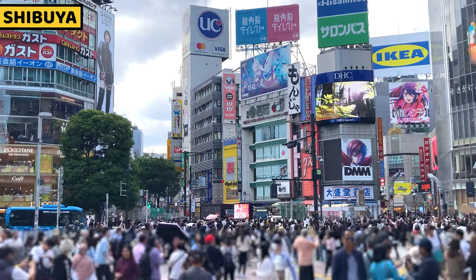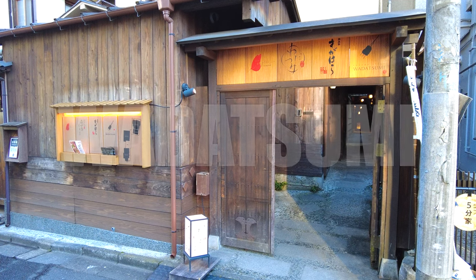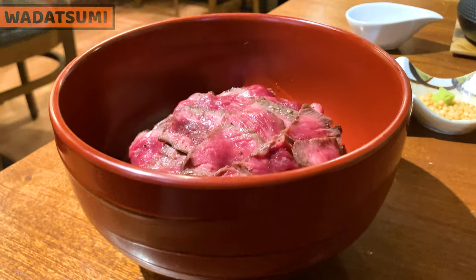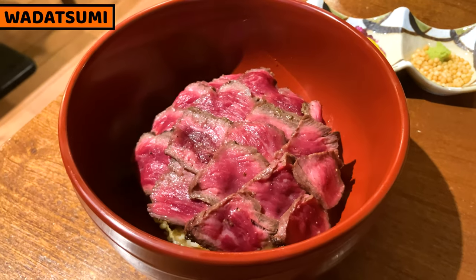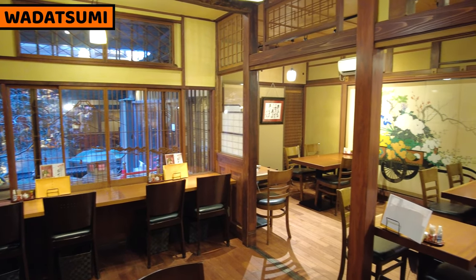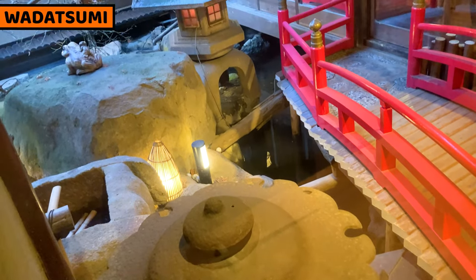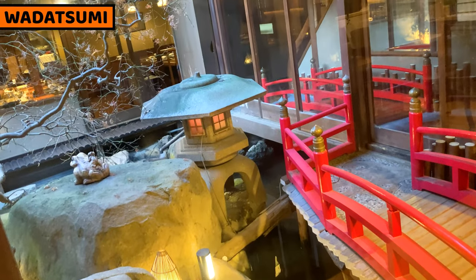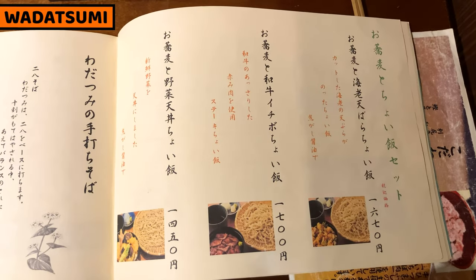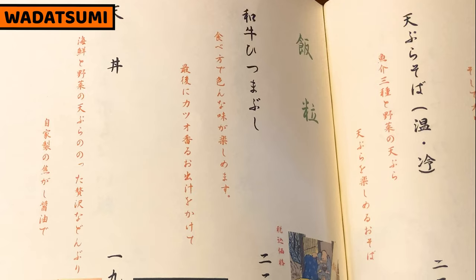Let's move on to the center part of Shibuya. There's a building called Ichimaru-kyu, and I'll share food around here. Number 3: Watatsumi. It's a great soba restaurant, but the hidden menu — Wagyu beef rice bowl — is also wonderful. We can have it at a reasonable price. Inside of the restaurant has old Japanese-style interior. It's very cozy and relaxed. There's a Japanese garden just in front of the window. We can have meals with this great view. It's a soba noodle restaurant, so most of the menu is related to soba noodles, but I recommend the hidden item — Wagyu beef rice bowl.